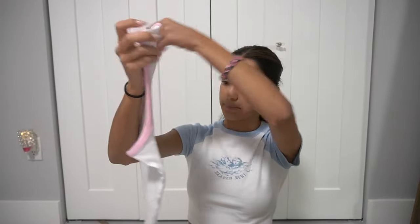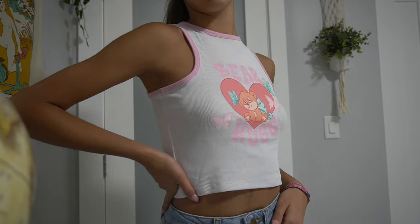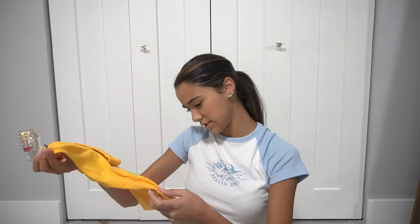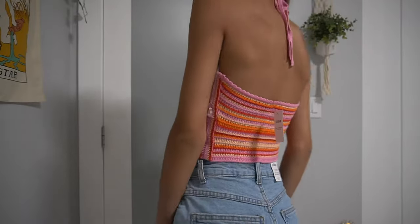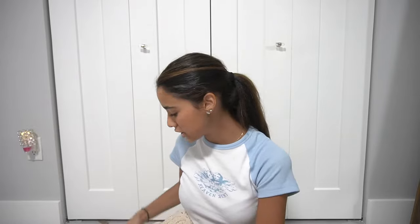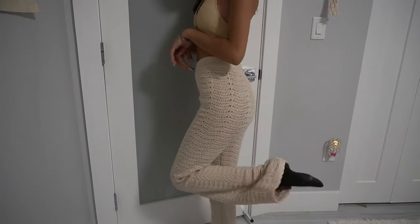Then I got this halter top that says 'Bear Hugs' on it with a pink outline and cute pinkish colors — I was obsessed with it as soon as I saw it. I also got another top that says something desert-related, it's an orangish-yellowish color with cactus on it. The way it's cropped and the neckline — super nice. Then another crochet top that ties at the neck with an opening in the middle, super cute and colorful for summer.